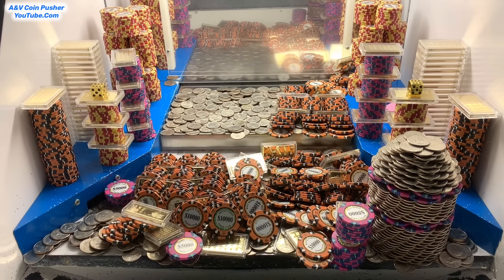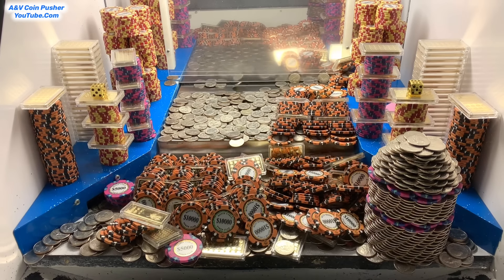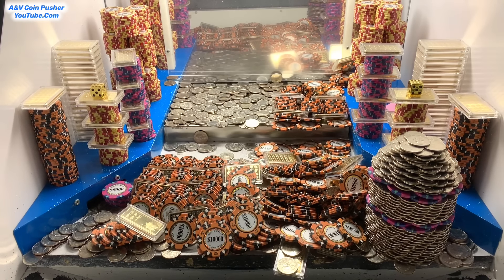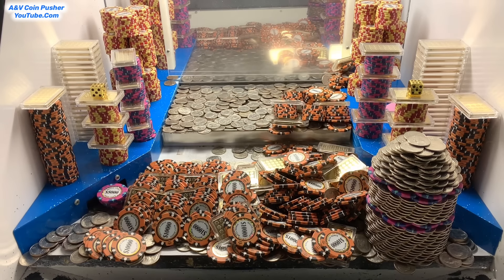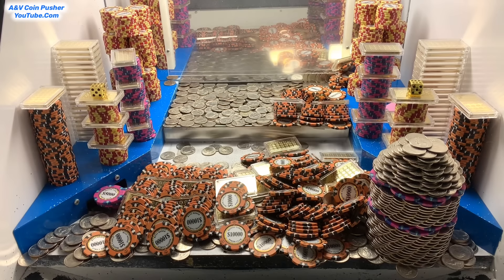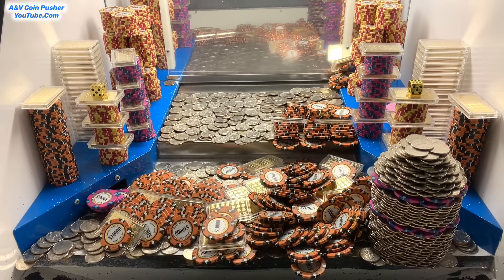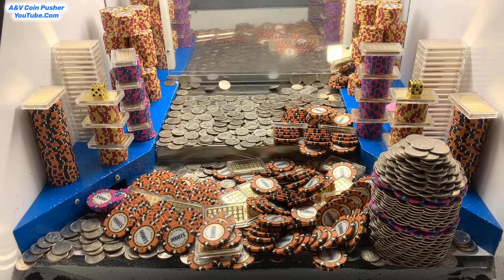We got that tower of quarters. That was an outstanding avalanche right there, and we got that tower of $5,000 chips. Now this is pushing really, really good so far. I thought this game was going to be a lot more difficult than this. Been on a losing streak all day today, unfortunately — I'll talk more about that later on. Do you see all those $10,000 chips we're winning? It's $10,000 chips and gold bars just raining out of there, flying everywhere.